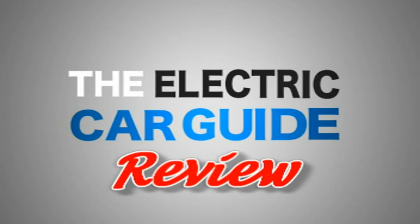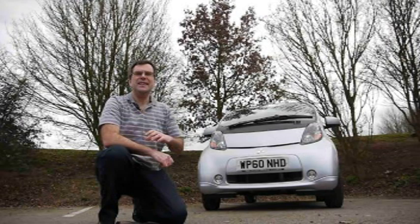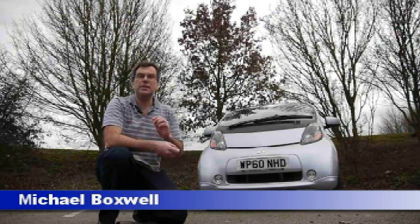This is the Electric Car Guide Video Review. This is the Mitsubishi iMeeve Electric Car — a small, four-seat hatchback that Mitsubishi say is ideal for families looking for a compact runabout.